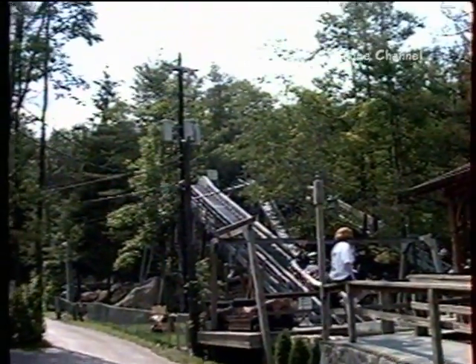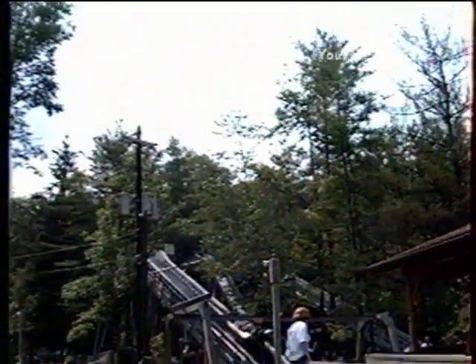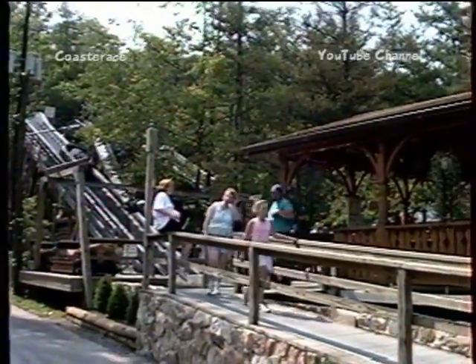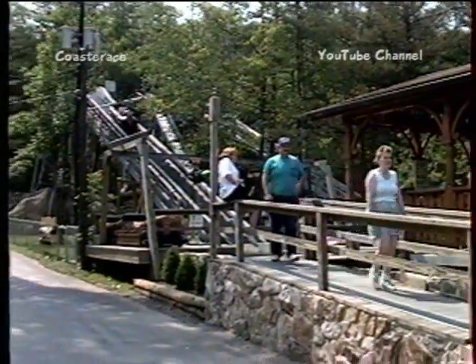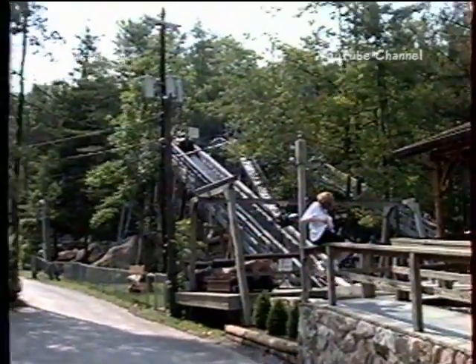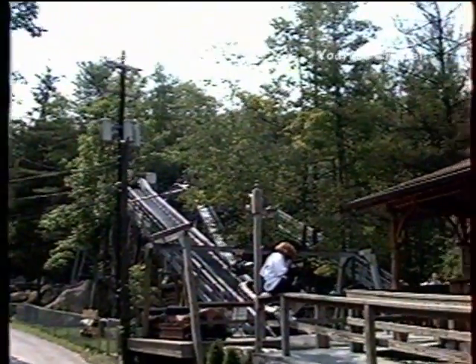And yes, they have a log ride, and it's a wet log ride — not quite as wet as the one at Dorney, but they got us wet and cooled us off. It's kind of sunny, a little warm, but it's bearable. Good log ride.